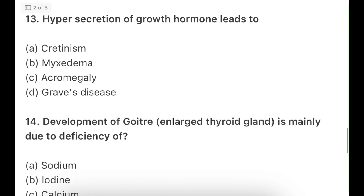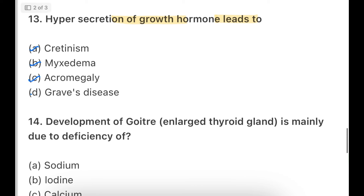Hypersecretion of growth hormone leads to — cretinism, myxedema, acromegaly, or Graves' disease. The answer is acromegaly — that is the hypersecretion of growth hormone. Graves' disease is seen with overproduction of T3 and T4. Myxedema is seen with decreased production of T3 and T4. All three have been asked as questions, so note down all three in your notebook.